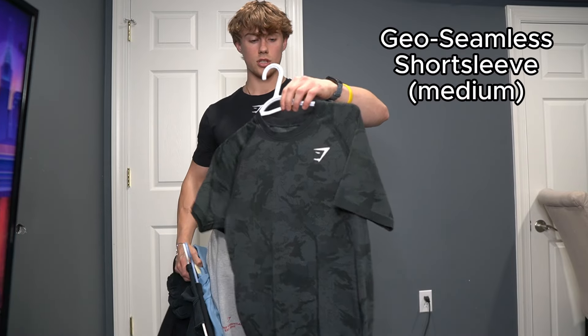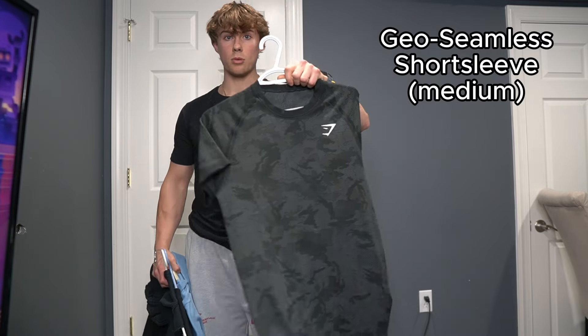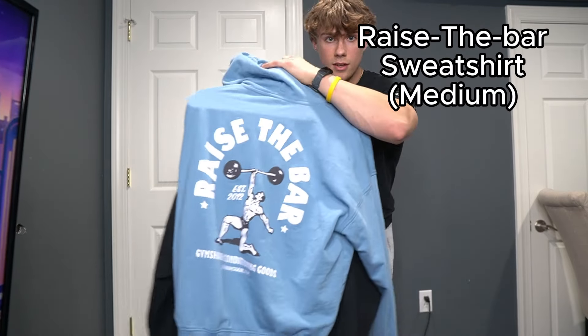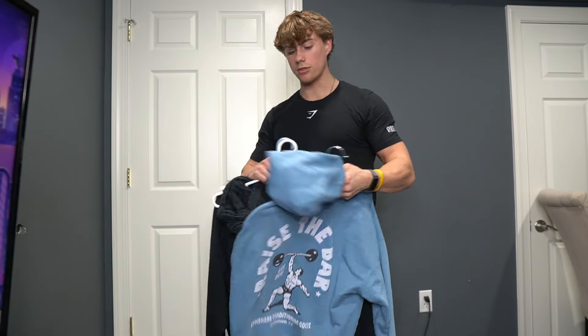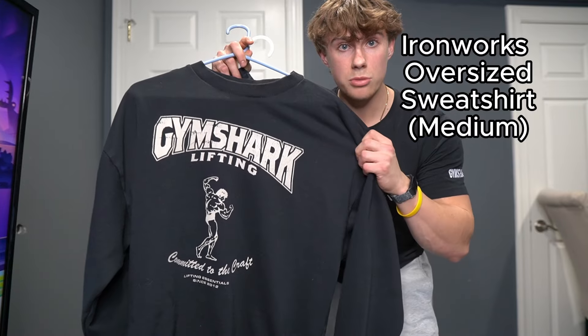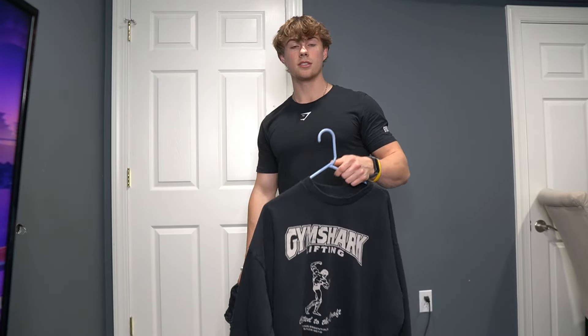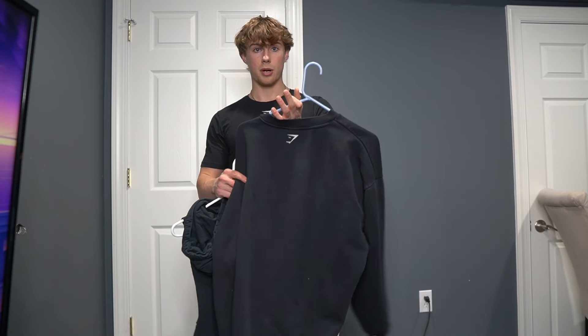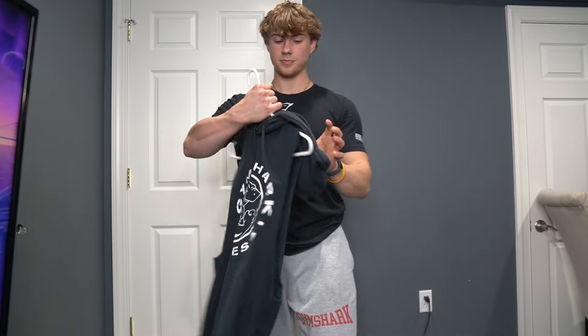Here are four extra items that didn't make the list but are still pretty dope. First, the Short Sleeve Geo Seamless — very versatile, can literally be worn on any day of the week. Number two is the Raise the Bar Sweatshirt — on the back it says 'raise the bar,' literally and figuratively. Gymshark is getting into their metaphor game. Third is a women's Gymshark lifting crew neck that sold out in minutes — they now make a similar version in men's as an oversized sweatshirt or t-shirt. And last is a classic cutoff — some OG legacy style you can wear for any arm day, chest day, or back day.